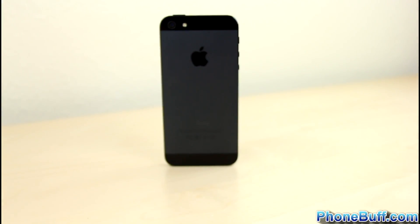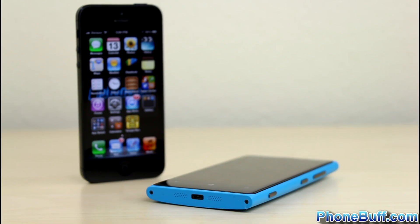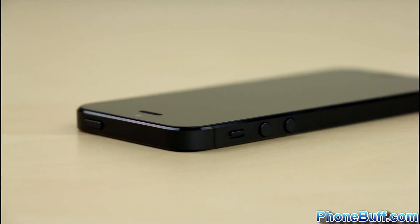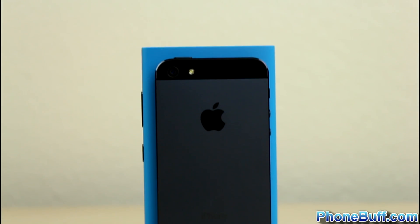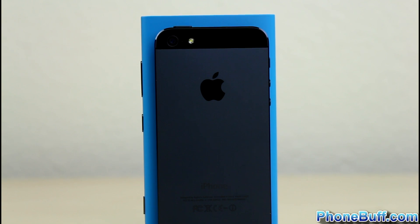The iPhone 5 has a premium look and feel as well with an all-glass and anodized aluminum body, but it's a different type of premium compared to the Lumia 920. If the 920's body were a luxury sedan, then the iPhone 5's would be more like a sports car, with its lightweight 112 grams and 28% thinner profile measuring just 7.6mm thick. The iPhone is also not as wide as the Lumia, making it a little easier to hold and use in one hand.